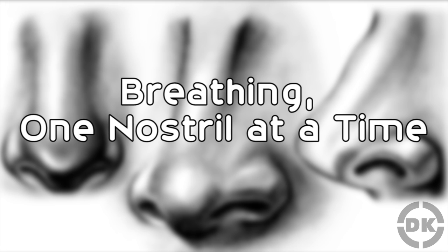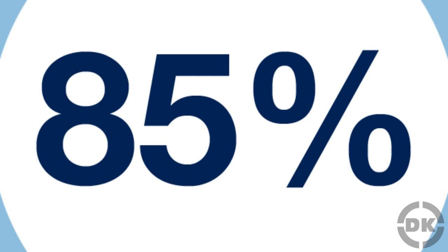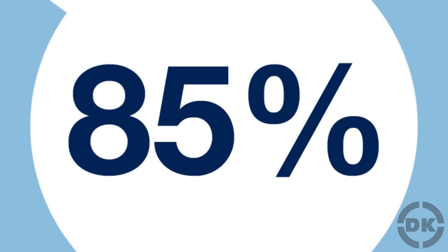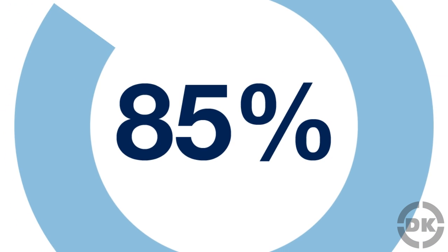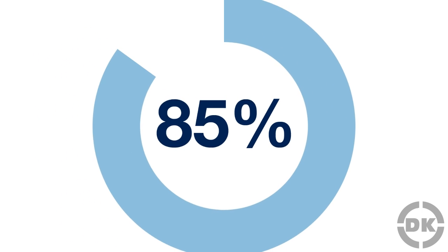One Nostril At A Time. About 85% of humans breathe primarily out of just one nostril at a time. This pattern of switching from breathing out of one nostril to the other happens in a cyclical fashion with about four hours or so in between each switch, although this can vary from person to person and vary based on your body's position or nasal congestion.